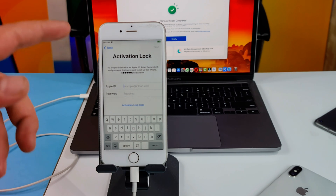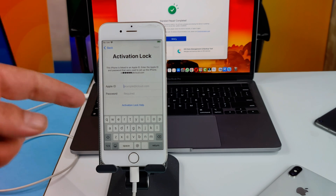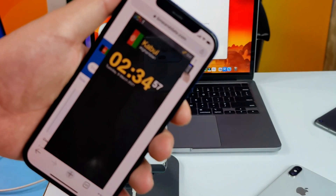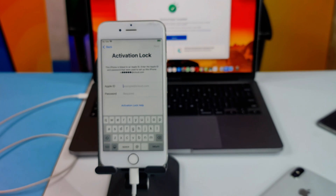When you get to the activation lock screen, tap your Apple ID and password and tap Next, then go through the setup process. In my case I don't have the Apple ID and password because this is a friend's phone he gave me to fix. I'm filming this video at 2:30 in the morning and he might be sleeping. Just type your Apple ID and password, go through the process, and all your data will be safe.